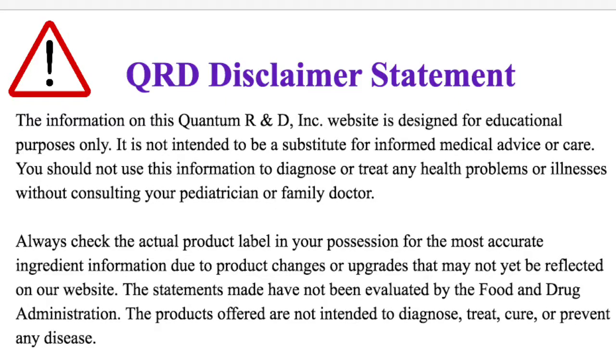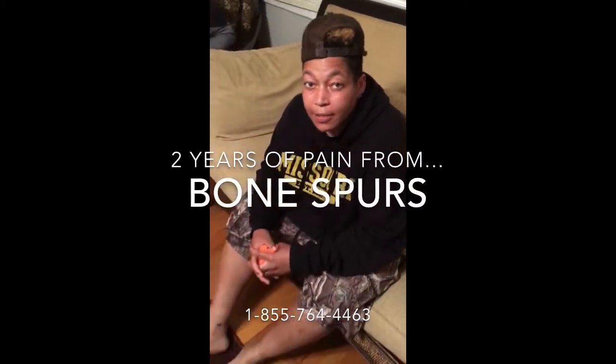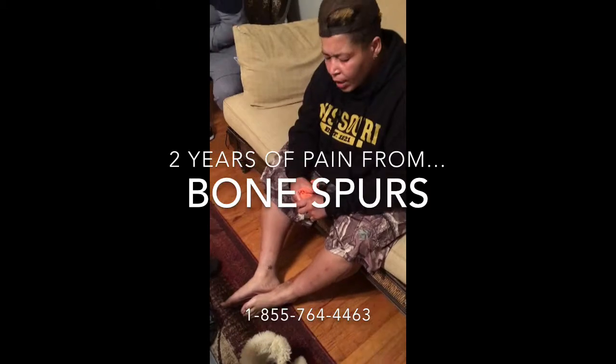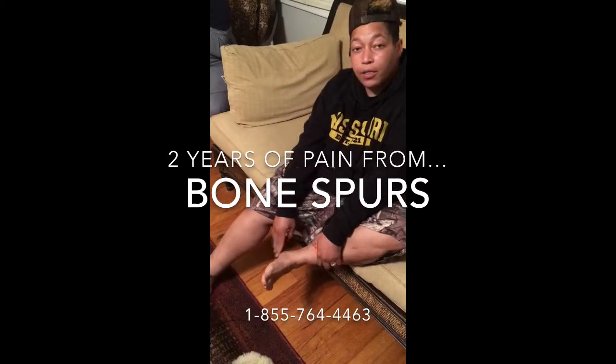Peace family, we're going to talk about bone spurs today. We have a perfect example of a young lady with bone spurs on the bottom of her foot. What's your name for the record? Austin Lee. Okay, and what's going on with you? I'm his sister, by the way. About a year ago I got diagnosed with a bone spur in this foot right here.